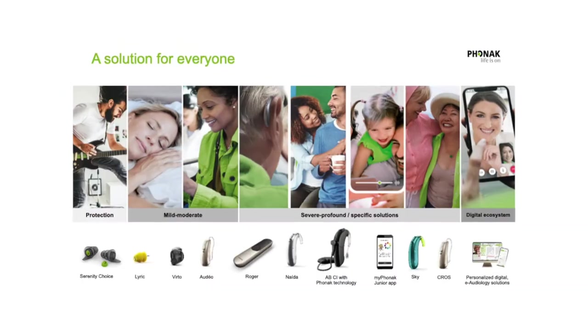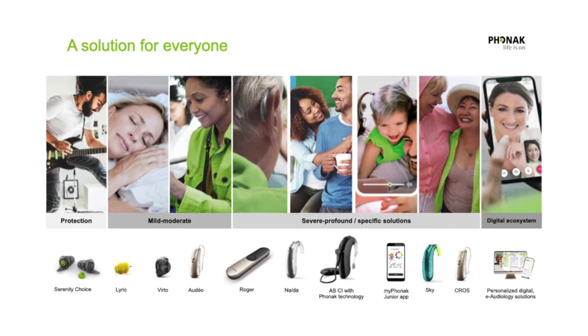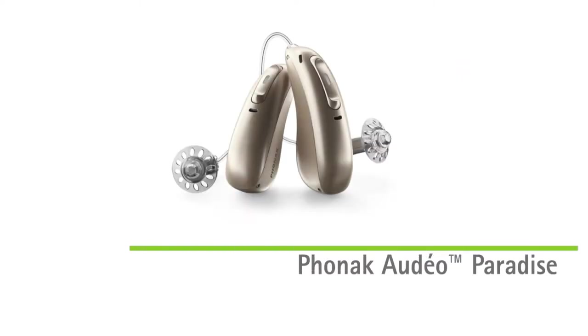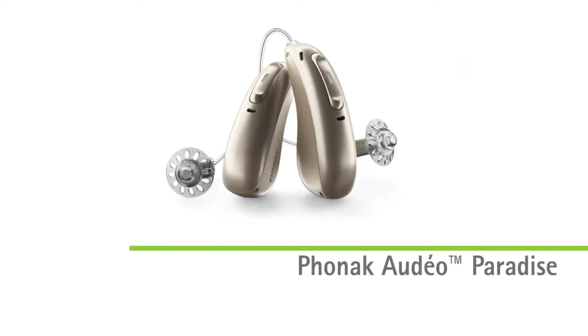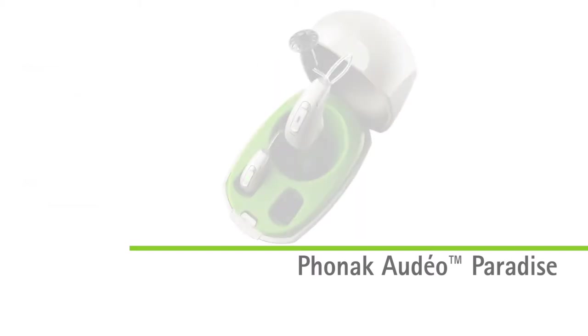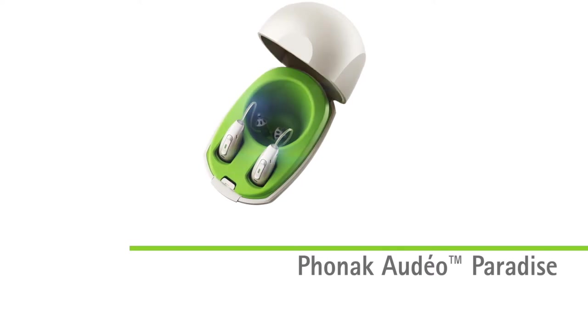At Phonak, our purpose is to create a world where life is on for everyone. Our comprehensive portfolio starts with protecting the ear and extends to solutions for hearing loss, all designed with well-being in mind. The best-selling hearing aid in our portfolio is still Phonak Audeo Paradise, a stylish RIC device delivering unrivaled sound quality, universal connectivity, and personalized digital solutions.